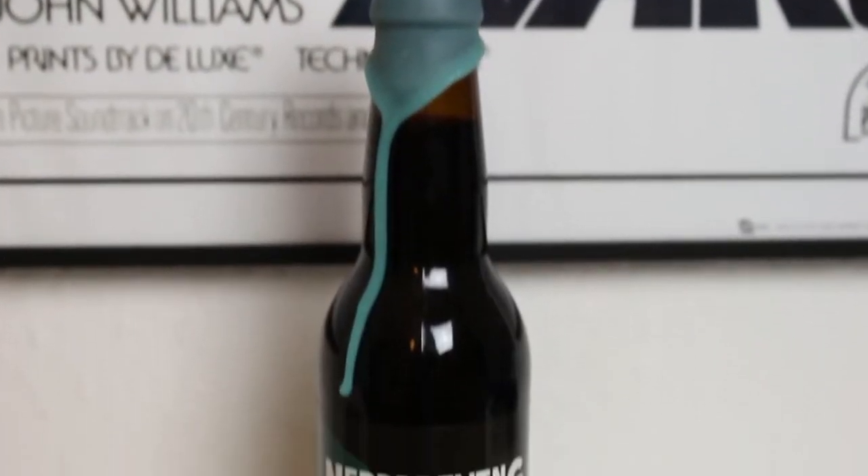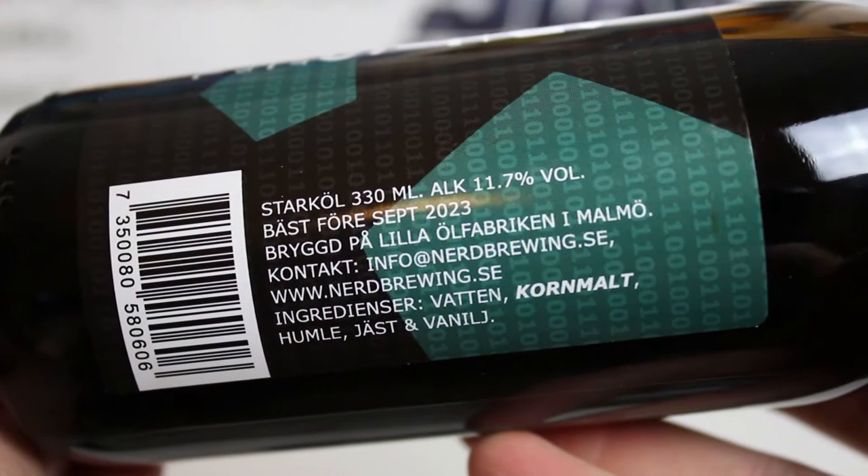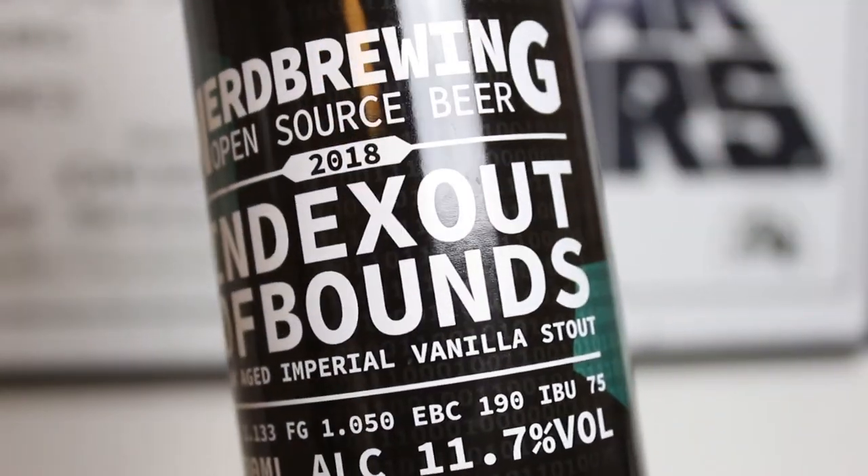So this will be fun to try because this is one of his more acclaimed beers that he re-brewed in 2018. This is the Nerd Brewing Index Out of Bounds — one of his more famous beers. This is the base version: an oak-aged Imperial Vanilla Stout at 11.7%. There are numerous versions with coffee, coconut, all kinds of things, but the Index Out of Bounds base is this — a vanilla Imperial Stout, no bomb, aged in oak.